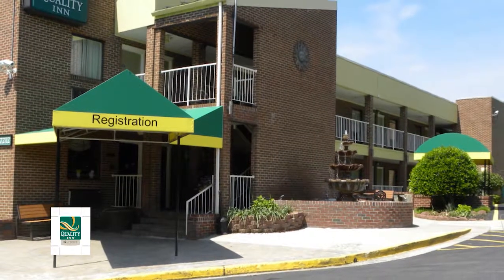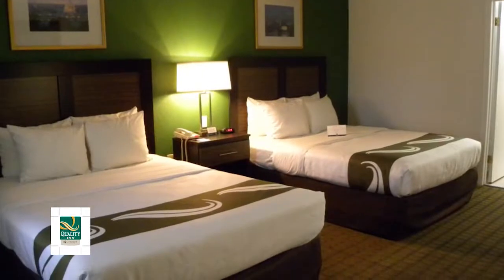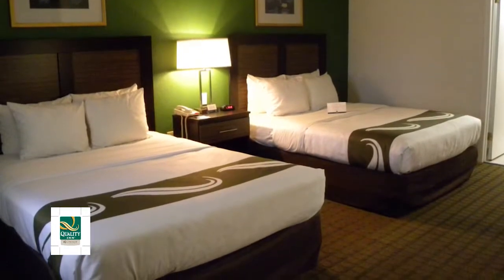Quality Inn Mount Vernon in Alexandria, Virginia provides bright, cheerful guest rooms with premium mattresses and linens, fluffy pillows, and plush blankets.